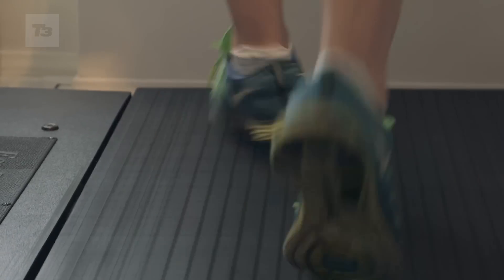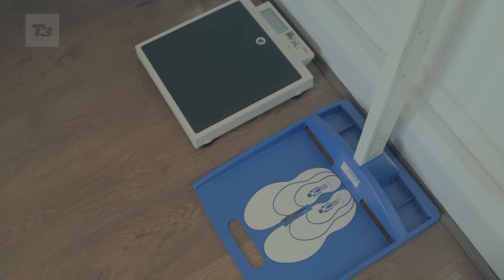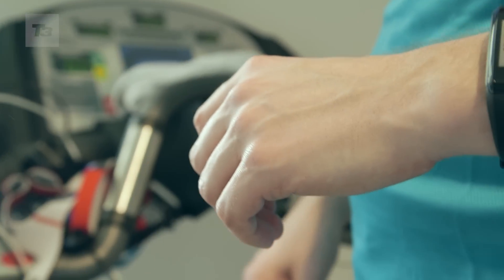Now to be fair, these aren't really aimed at serious elite athletes. However, they do aim to give useful heart rate data and tell you how far you've walked. And most importantly, if you're trying to lose weight, they tell you how many calories you've burned. So just how accurate are they?